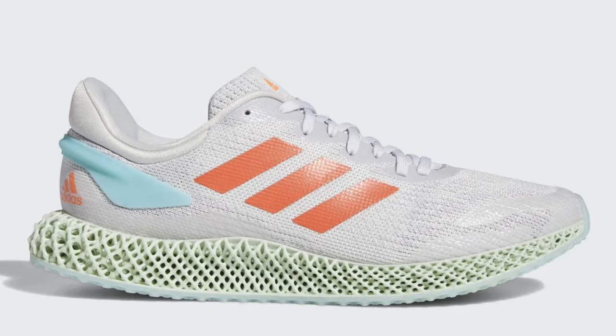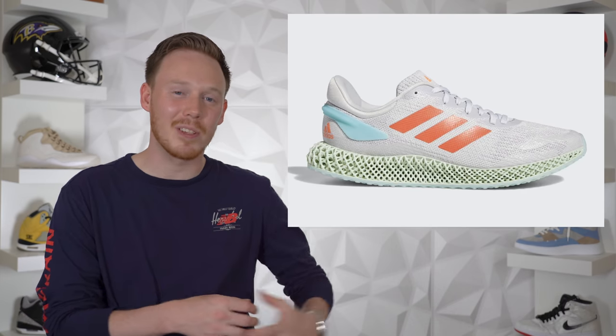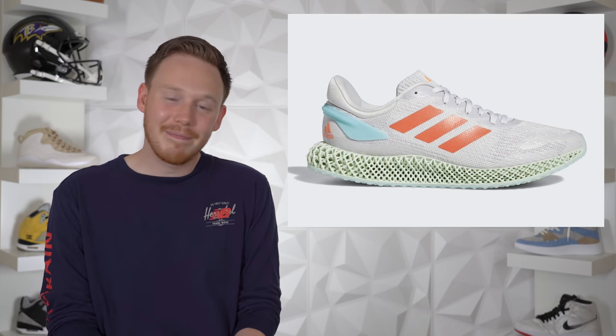On June 8th we've got the Adidas 4D Run 1.0. This is honestly the most boring 4D sneaker that's dropped so far. I still think 3D printed midsoles are awesome and the future, but this shoe just isn't it for me. It comes in a basic white upper with orange Three Stripes on the side and a light teal colored heel counter — it's just a cheaper upper on a pair of 4Ds. If you don't have a pair of 4Ds and really want some, this is probably one of the easiest pairs to get, but I think you can find other pairs of 4Ds on sale, so I think this shoe is going to sit.